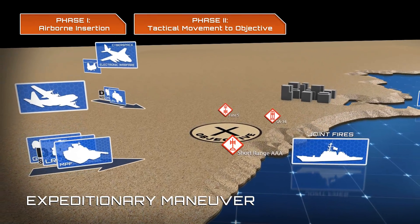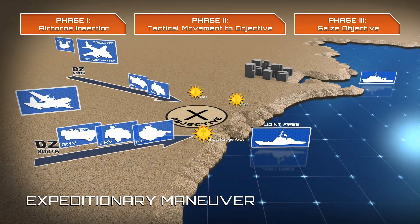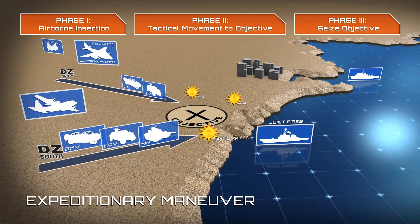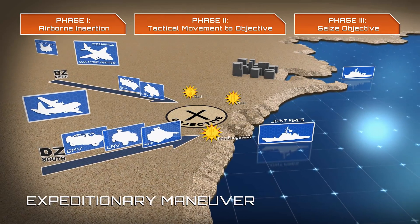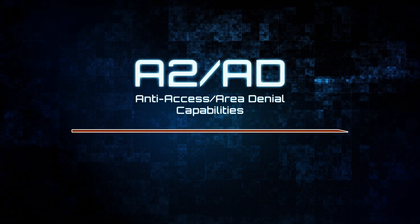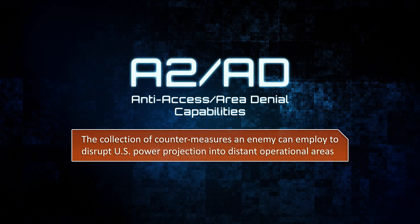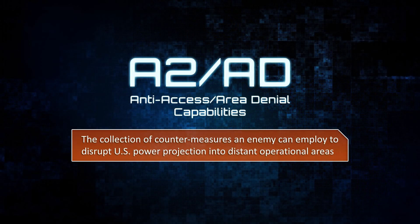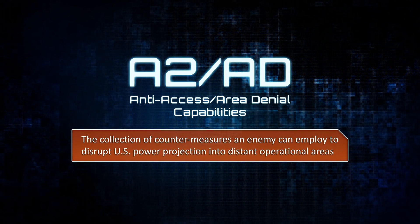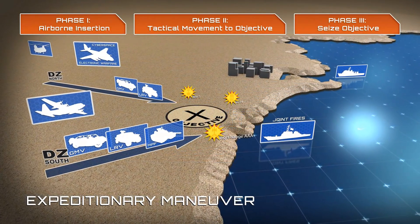This capability gap is especially critical in expeditionary maneuver where operations rely on swiftly seizing key terrain or facilities to establish a lodgment for follow-on forces. Because potential adversaries possess anti-access and area denial capabilities, enabled by their ability to operate from cyberspace and space, that prevent direct seizure of air or seaports, the I-BCT must maneuver from greater distances, into undefended locations, and then maneuver rapidly to seize entry points for follow-on forces.